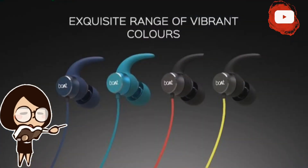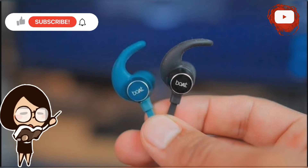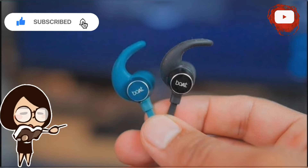It is a budget Bluetooth earphone which comes with IPX7 sweat and water resistance certification. The Boat Rockerz 255 Pro Plus is touted as one of the best from Boat, offering a great sound experience and a premium feel for a significantly lower price. It is a neckband earphone, so it can be worn on runs, at the gym, and on casual walks.